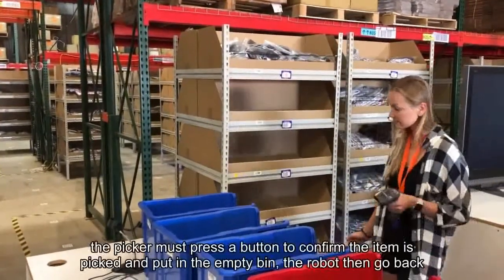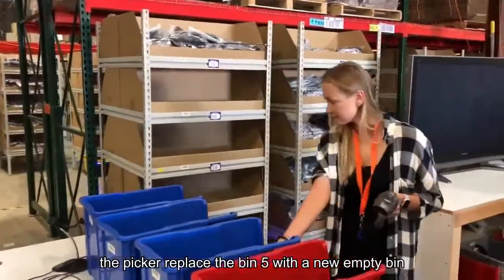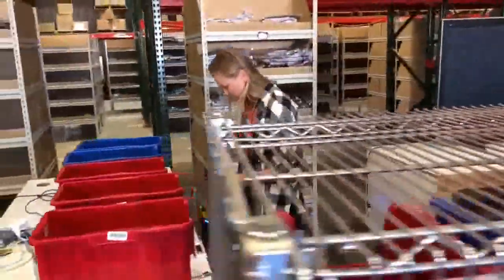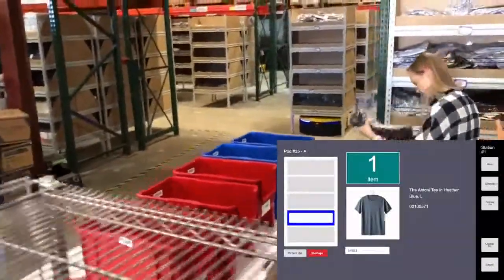She then presses the confirm button in front of the bin. When an order is finished, the operator will remove the bin and replace it with a new bin. At the same time, the shelf will be delivered and line up waiting for the operator to continue to pick.